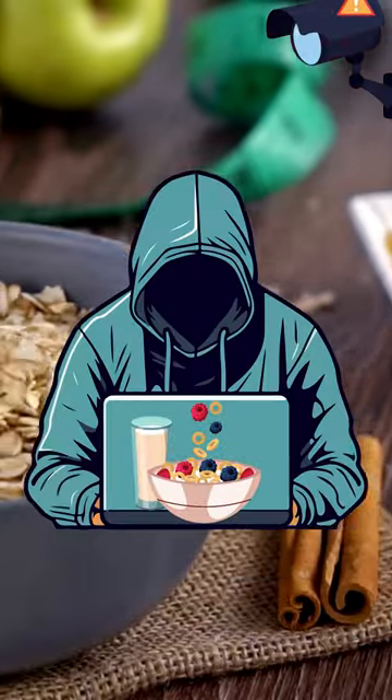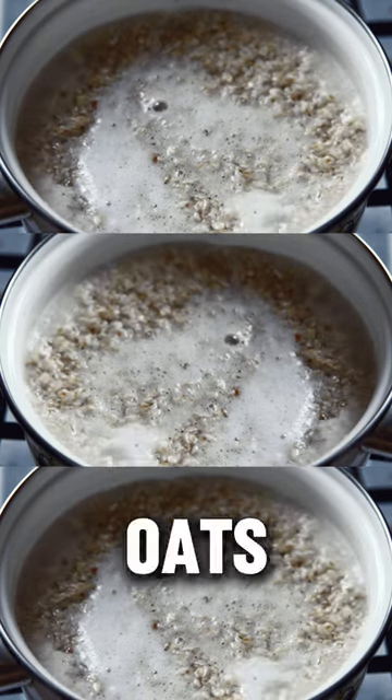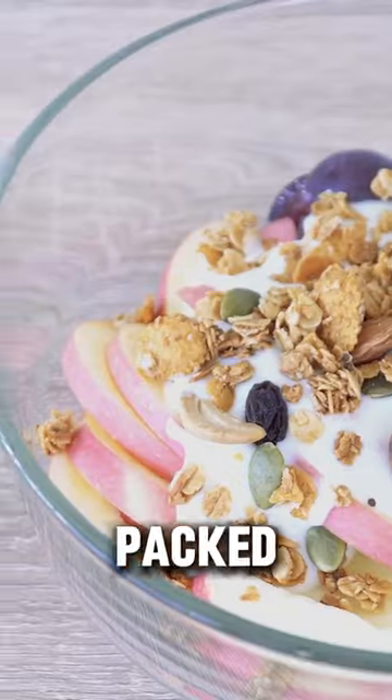Today's breakfast hack? Instant and healthy oats. Quick and easy, just boil oats with water. Top it off with fresh fruits, nuts, and seeds for a power-packed meal.